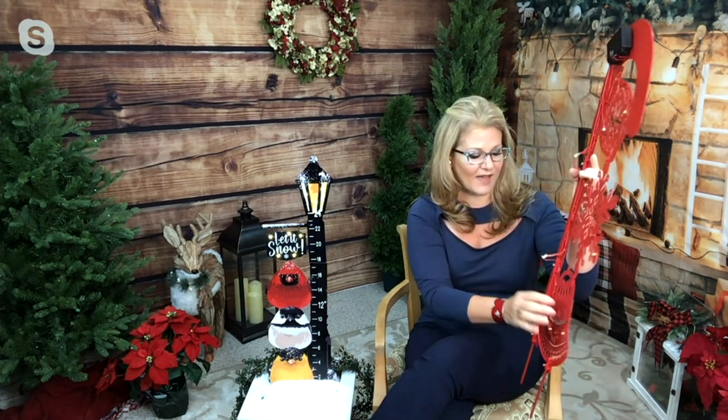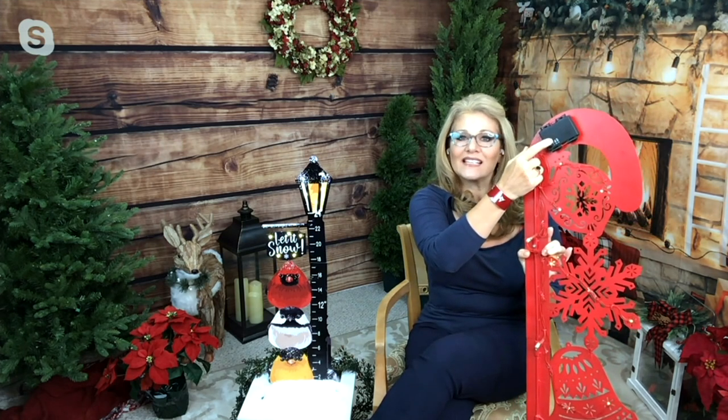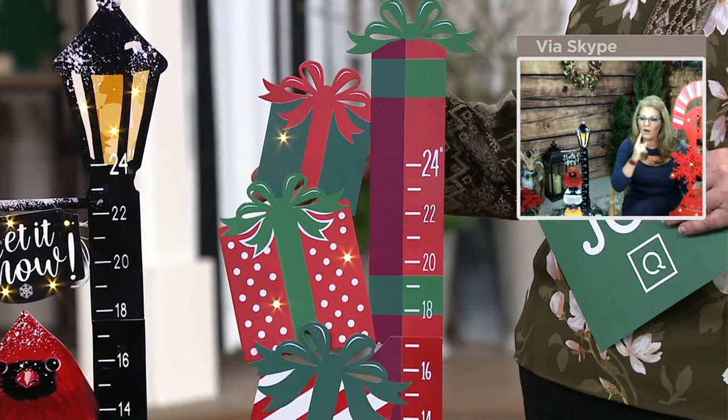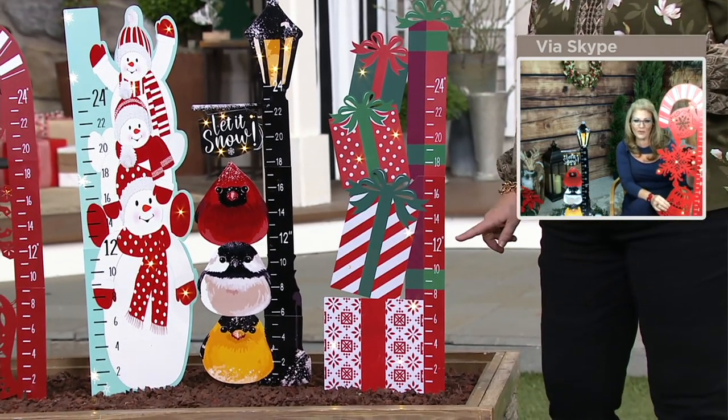The first thing when it snows in the season, what do you think? You think, oh my gosh, how much snow did we get — rather than checking, because everybody's different with drifting and what have you. This is a great way to place this right into your yard. It's made out of metal. They even have a little timer on the back with a battery pack. Put it in a place, Carolyn, where you can look out the window and go, it's two inches, three inches. We got a lot of snow, and we kind of missed a little bit of that last year. Let's hope we get some.